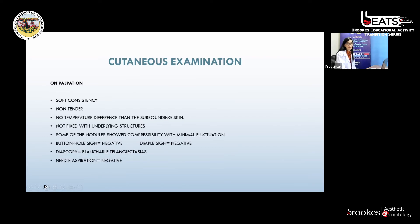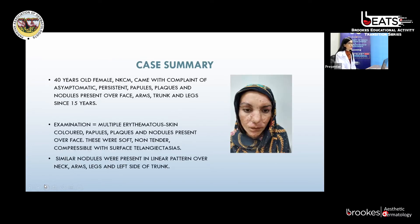On palpation, they were soft in consistency, non-tender, with no temperature difference from surrounding skin and not fixed to underlying structure. Some nodules showed compressibility with minimal fluctuation. Buttonhole and dimple signs were negative; diascopy showed blanchable telangiectasias. Fine needle aspiration was performed to assess vascular or lymphatic nature, but the aspirate was negative. To summarize: a 40-year-old female with no known comorbidities presenting with asymptomatic persistent papules, plaques, nodules, and cysts over the face, arms, trunk, and legs since 15 years. Multiple erythematous to skin-colored papules, plaques, and nodules were present over the face — soft, non-tender, compressible with surface telangiectasias. Similar nodules in a linear pattern over the neck, arms, legs, and left side of the trunk.